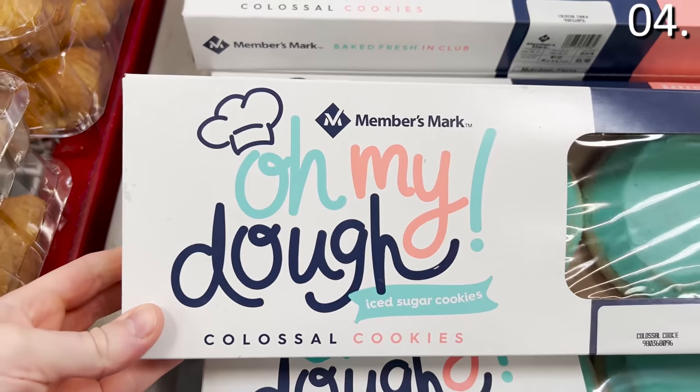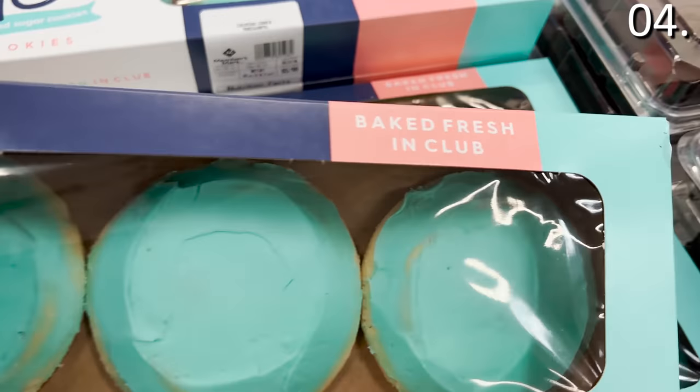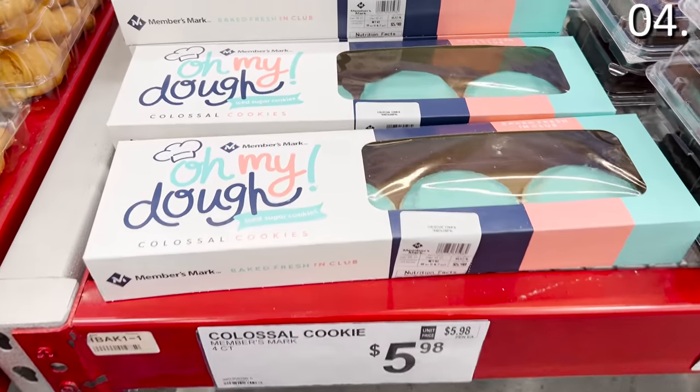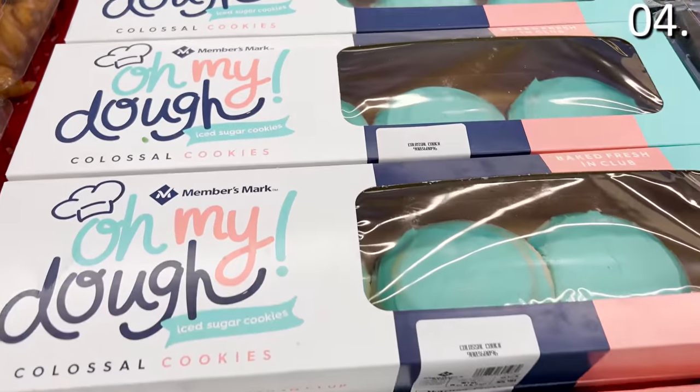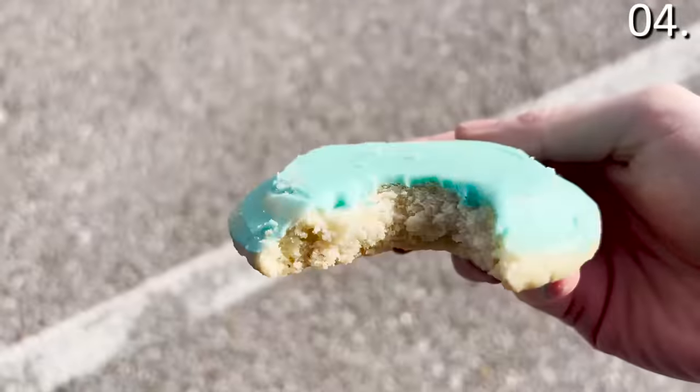The four-pack of Colossal Sugar Cookies for $5.98 really caught my eye first because of the size and the colors — truly anything that looks like a challenge to consume from my trunk is inspiring. This is made by Members Mark, delicious, and I really enjoyed the size. I kind of feel like all sugar cookies should be this big.